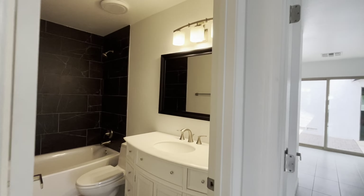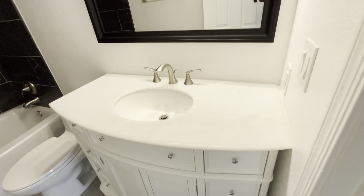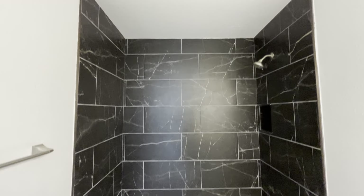Here's the guest bathroom — bathroom number one. I like this black tile all the way up to the ceiling.